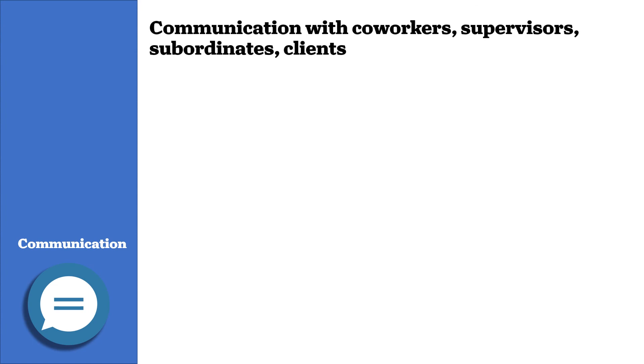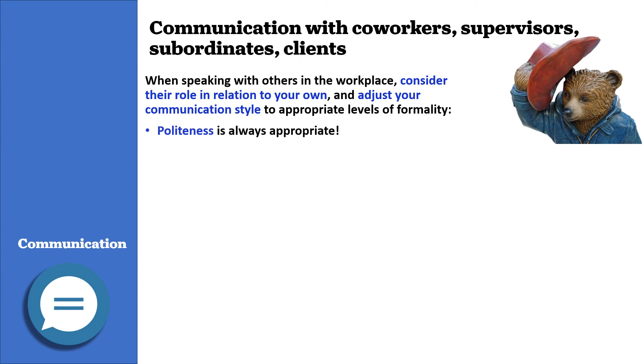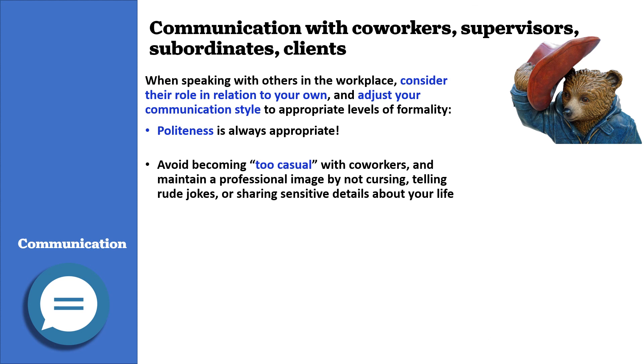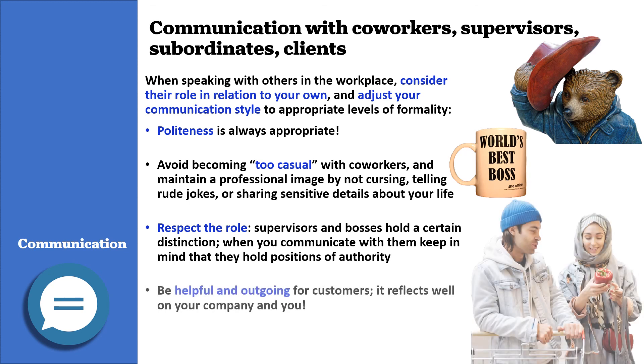When speaking with others in the workplace, consider their role in relation to your own and adjust your communication style to appropriate levels of formality. When in doubt, politeness is always appropriate. Avoid becoming too casual with co-workers — maintain a professional image by not cursing, telling rude jokes, or sharing sensitive details about your life. Respect the role: supervisors and bosses hold positions of authority, so keep that in mind when you communicate with them. Be helpful and outgoing for customers, as it reflects well on your company and you.